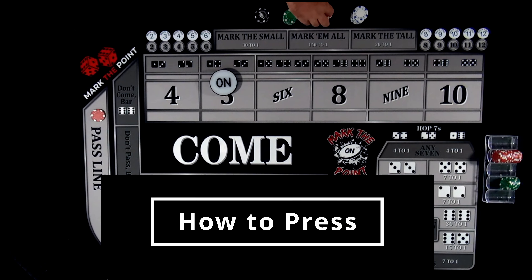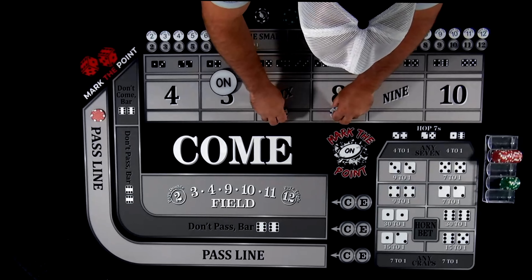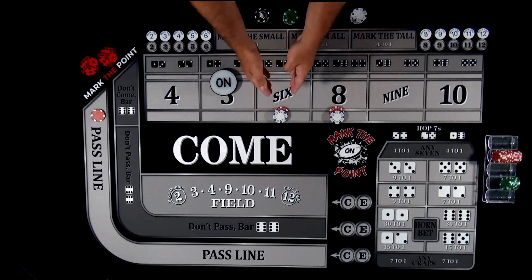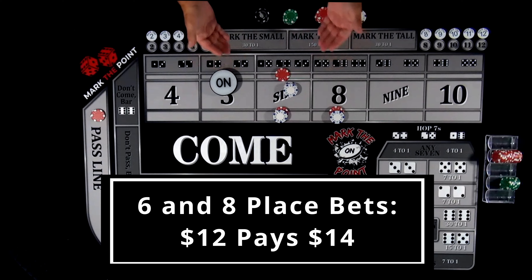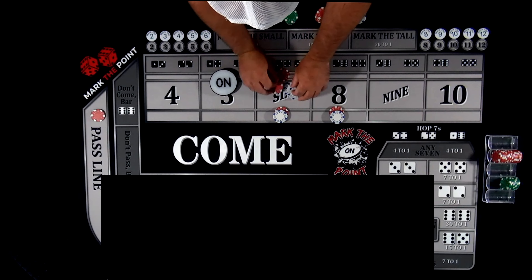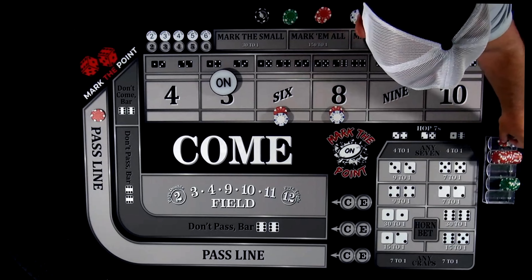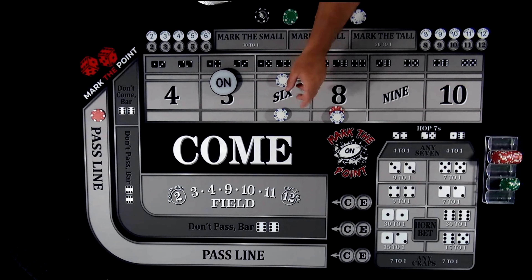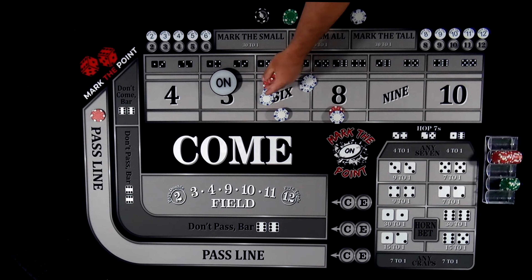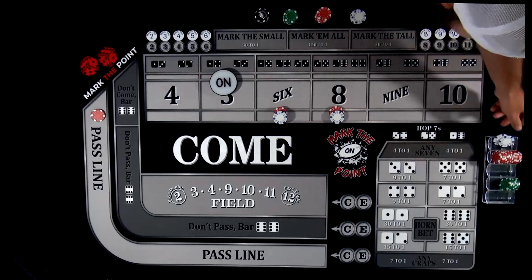Now let's talk about how you can press these bets, back at the $12 level. If you say 'press me one unit,' they're going to take $6 and press it up — now you have an $18 bet and they give you the change back to your rack. If you say 'full press,' remember it's a $12 bet and they pay you $14, so they'll press you all the way up to a $24 bet and give you that $2 back to your rack.